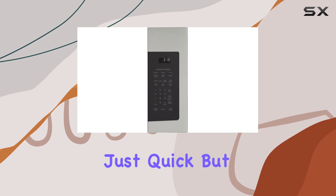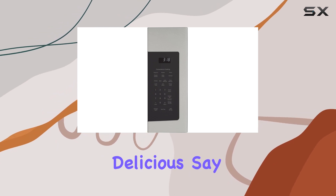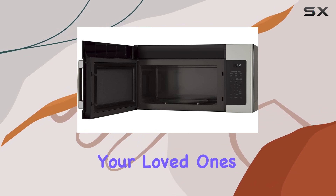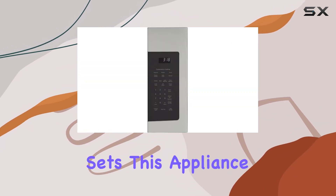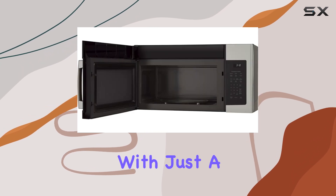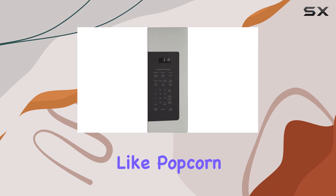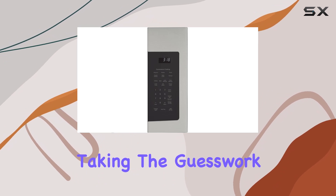Say goodbye to long cook times and hello to more time spent with your loved ones. But what truly sets this appliance apart are its convenience cooking buttons — with just a touch, you can effortlessly prepare popular microwave foods like popcorn and hot beverages, taking the guesswork out of cooking.